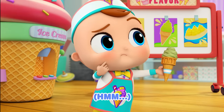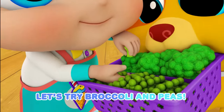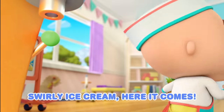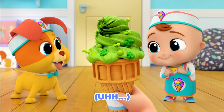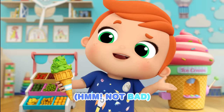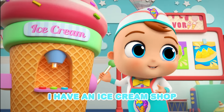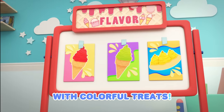Hmm! No, no, no, that's not green. Let's try broccoli and peas. Here we go, turn it on. Swirly ice cream, here it comes. Hi! Not bad! I have an ice cream shop, ice cream shop, ice cream shop. I have an ice cream shop with colorful treats.